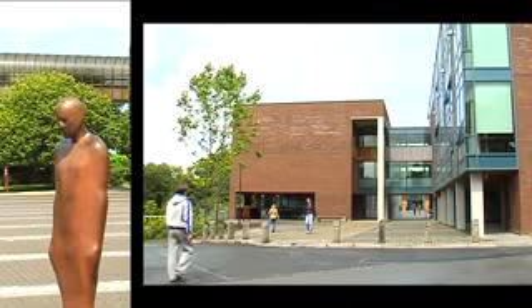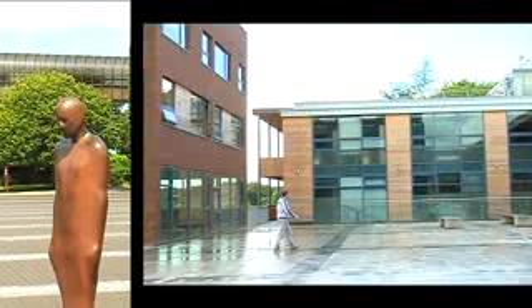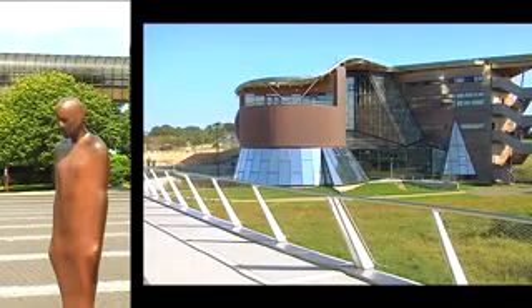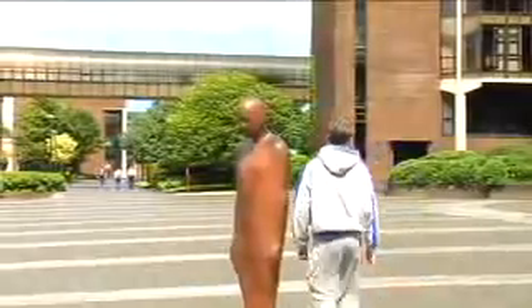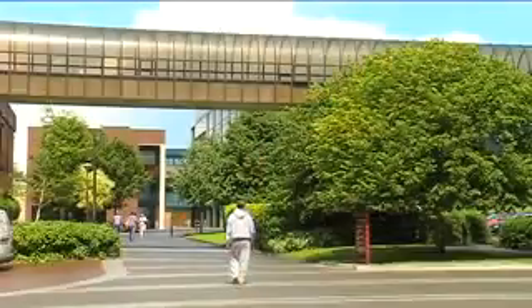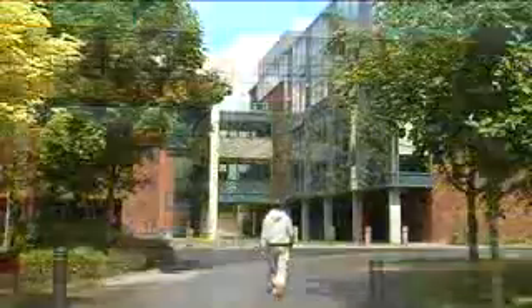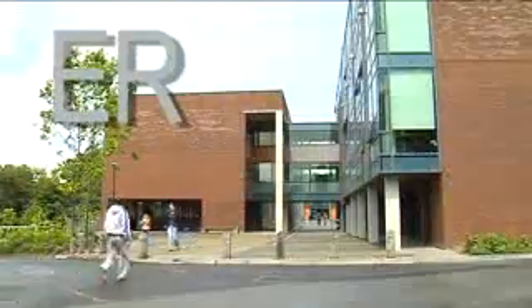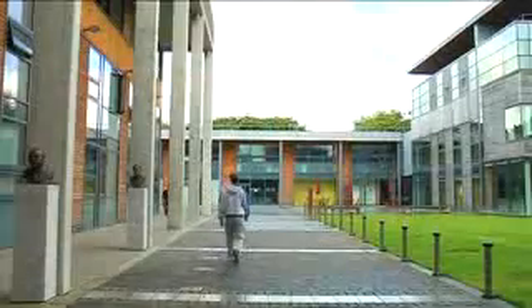The next route will take you to the Engineering Research Building, the Languages Building and the Health Science Building, which is located on the opposite side of the river. From the Iron Man, walk to the left of the main building onto the walkway. Cross the road and to your left you will see the Engineering Research Building. If you continue on past the bronze statues, this will bring you into the Millstream Core Chart.